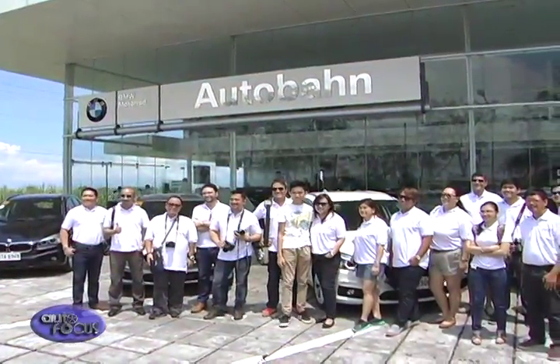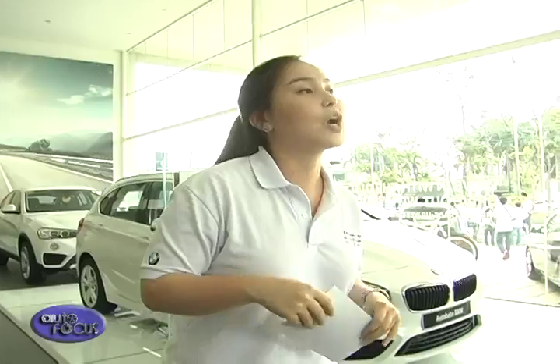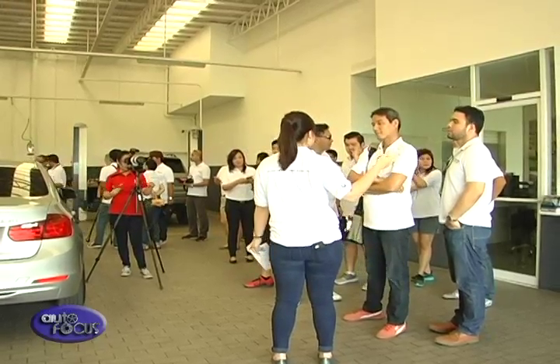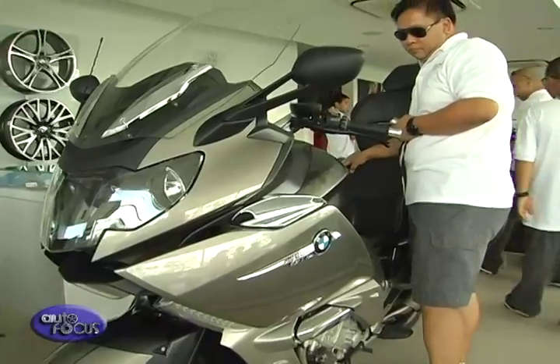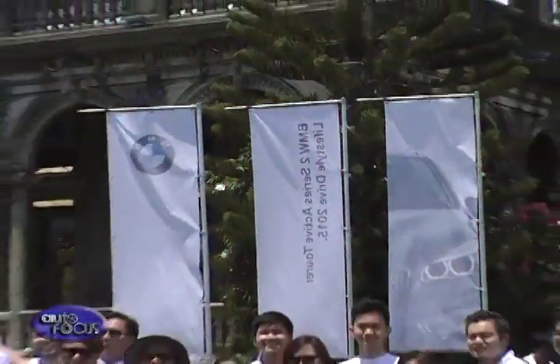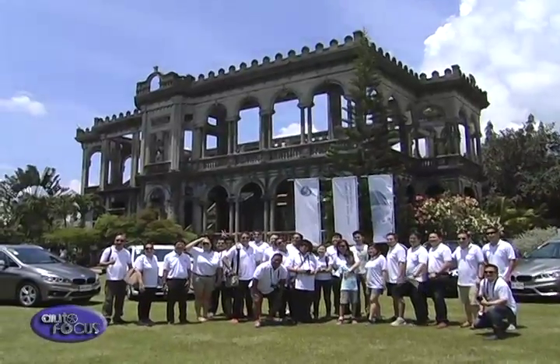The first stop was Autobahn BMW in Talisay, where dealer principals Killeen and Alex Rodella gave the media a warm welcome before giving the group a tour of the facility. After that, it was on to the Bruins, a former mansion turned tourist attraction, for lunch.